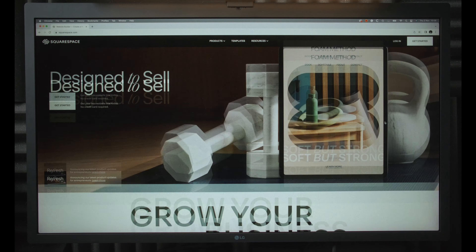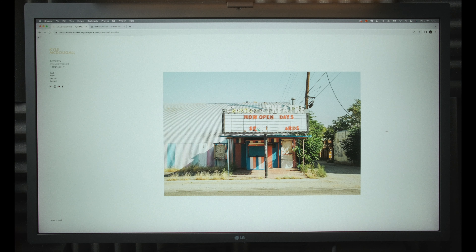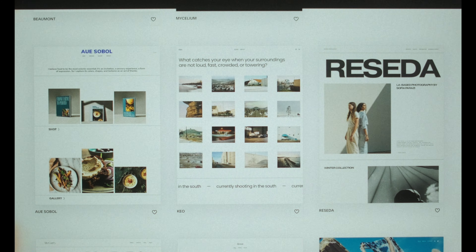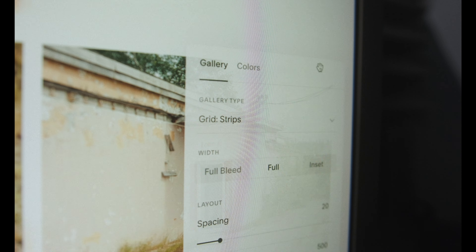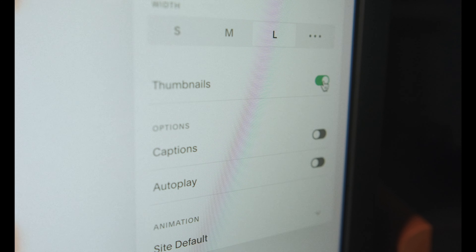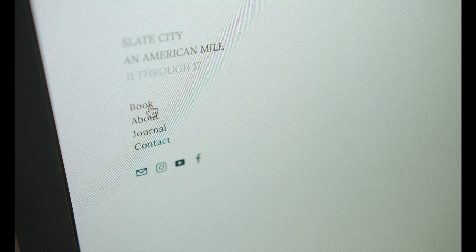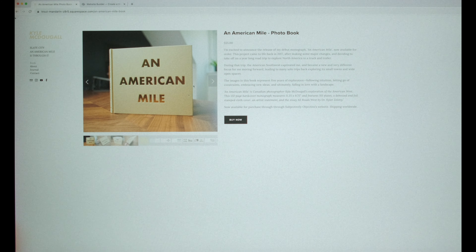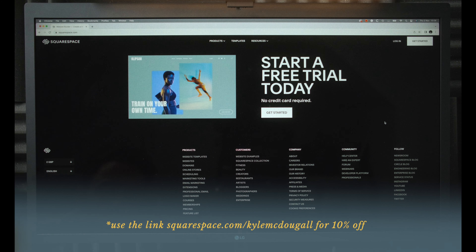Let me quickly talk about the sponsor of today's video, Squarespace. This year I've wanted to place more focus on my website, including giving it a refresh with new work - something that's incredibly easy to do using Squarespace. They have a wide range of professional-looking templates, plus complete control over how your images are displayed: gallery styles, image sizes, thumbnails, captions, and more. You can customize using their drag-and-drop designer, with options like online shops or hosting courses. Check out squarespace.com, sign up for a free trial, and use my link below to save 10% off your first purchase of a website or domain.